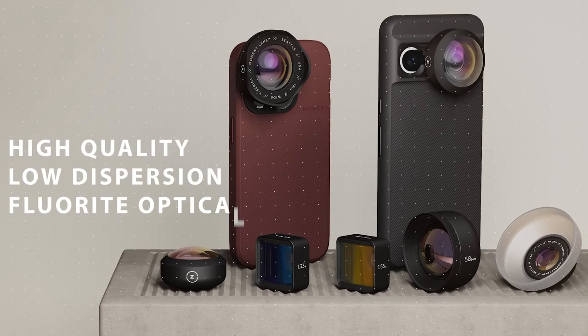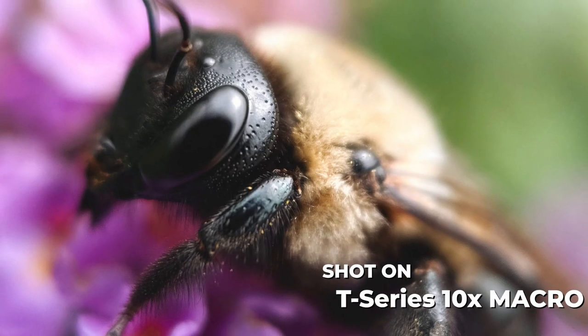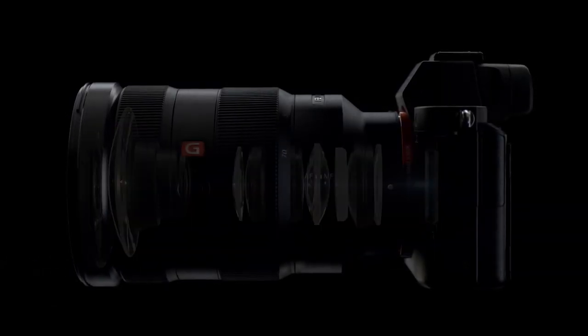And that's not all — they are pulling out all the stops with a secret ingredient: high quality, low dispersion, fluoride optical glass. Say goodbye to colour fringing and hello to images that pop with clarity. In fact, Moment is so committed to quality that they have included materials similar to those used in Sony G Master lenses.